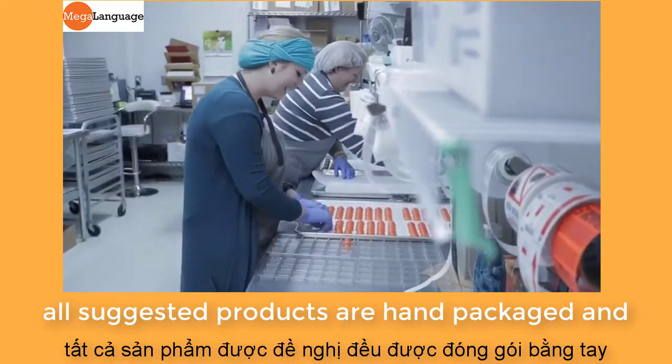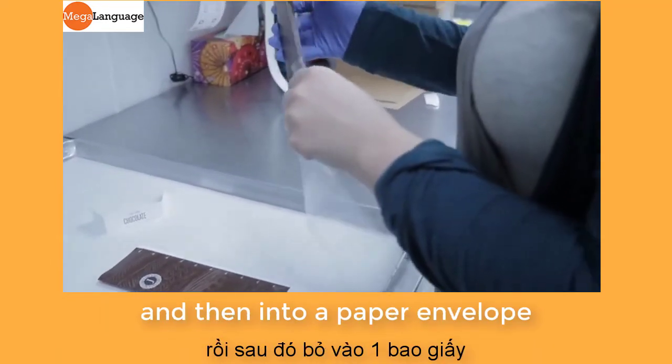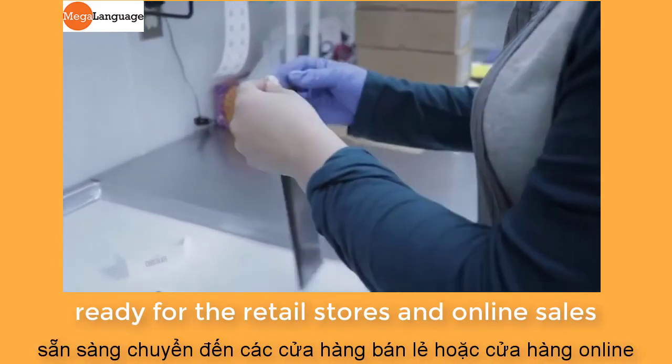All of the Jacek products are hand packaged — like this bar, which goes into a plastic sleeve and then into a paper envelope — ready for the retail stores and online sales.